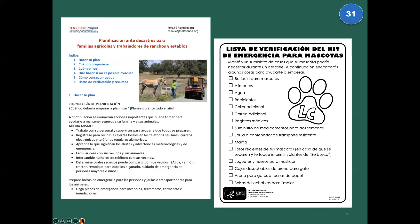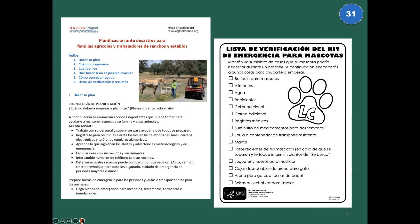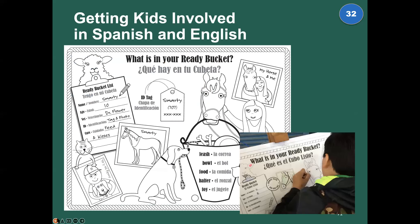In Spanish and English: on the left, we have a handbook for non-English speaking agricultural workers and their English-speaking supervisors — ways to help your workers prepare and care for the animals, because often they are the ones who are on site when something happens. It's really important that we keep them safe and help them know how to keep the animals safe.